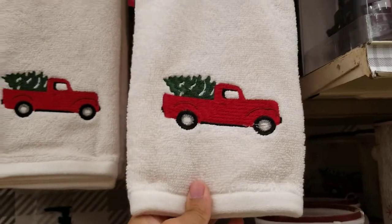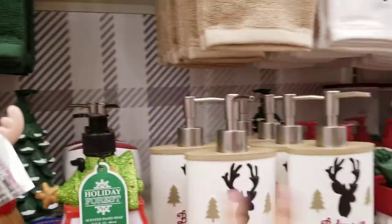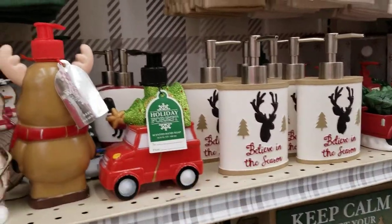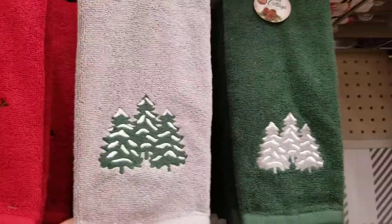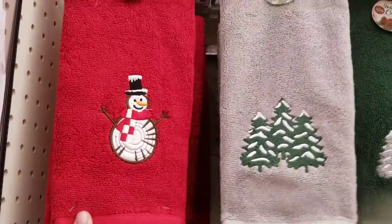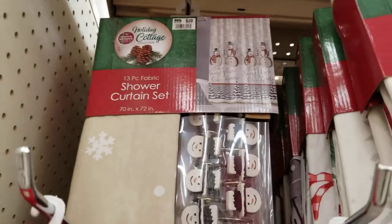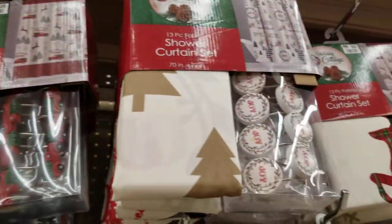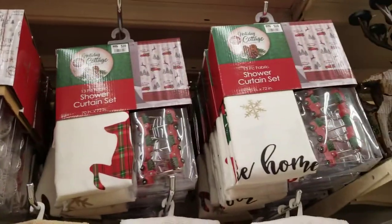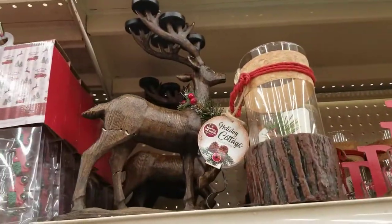They've got hand towels — a Christmas truck one and a 'Believe in the Season' one — that match the same accessories like the soaps. There are Christmas trees in two colors and a snowman. Then they've got a shower curtain set — 13 pieces for $10 in different fabrics.